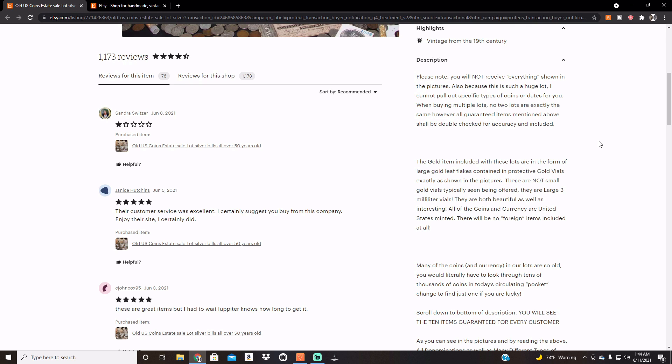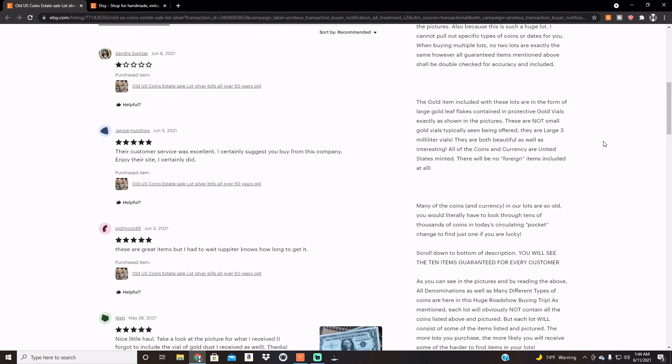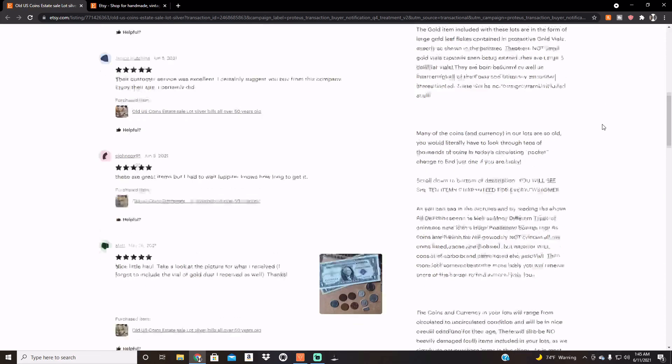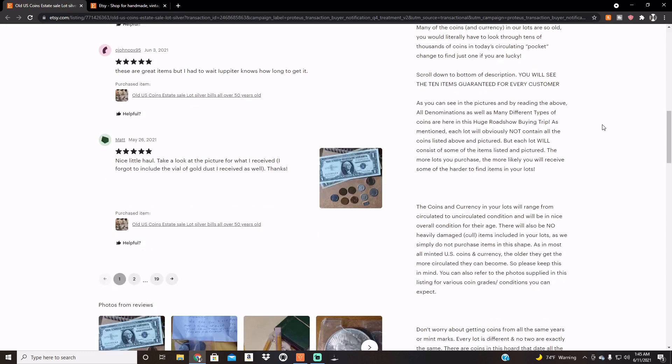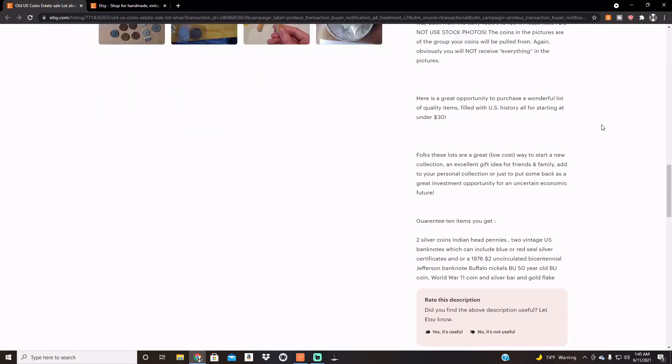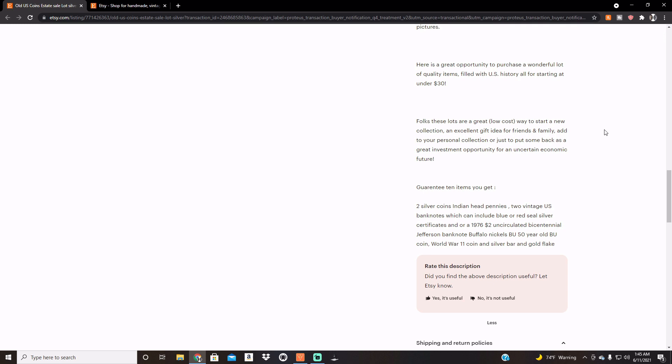Also, because this is such a huge lot, I cannot pull out specific types of coins or dates for you when buying multiple lots. No two lots are exactly the same. However, all guaranteed items mentioned above shall be double-checked for accuracy and included. So, everything's at least 50 years old. The gold item included with these lots are in the form of gold leaf. That's not over 50 years old.